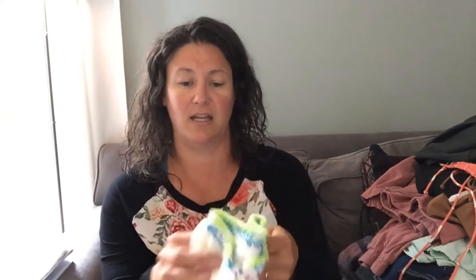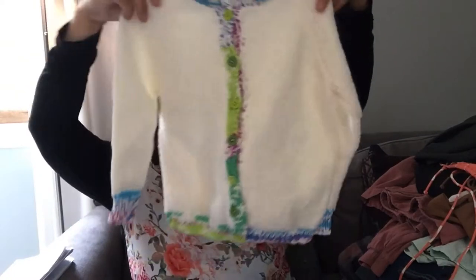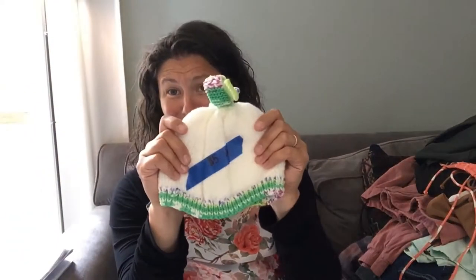She also had this gorgeous handmade sweater that was never worn, with a matching hat — oh my goodness, so cute. I paid $2.50 for that set and I don't know how well that will sell.